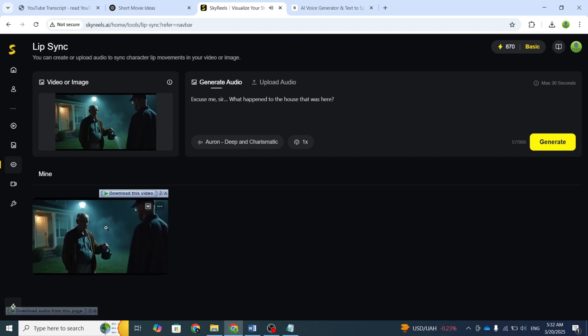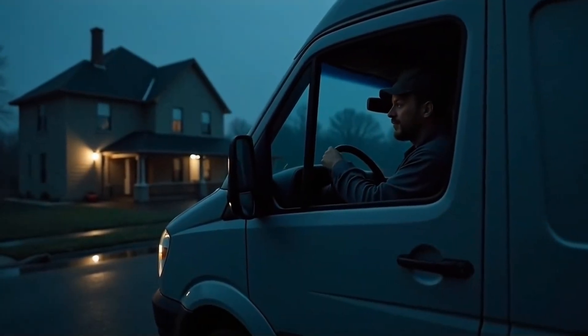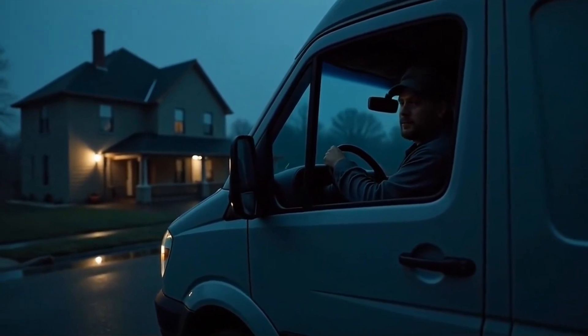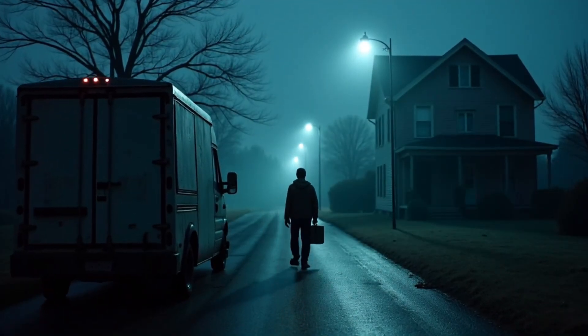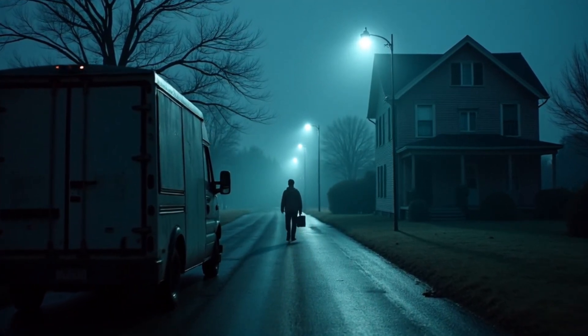You ever have one of those moments where reality just glitches? Like, you're absolutely sure of something, but suddenly the world tells you otherwise? Yeah, that happened to me. I've been a delivery driver for a couple of years now. Same routine, same neighborhoods. I've got a system, you know.